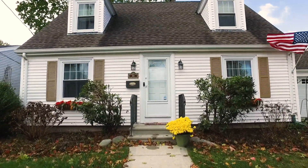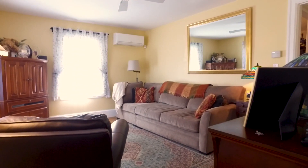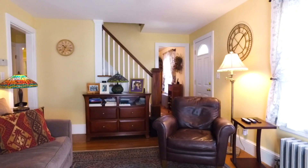Walking through the front door, you're going to enter the living room area. This room has hardwood floors and a mini split that provides heat and AC, with ample lighting.